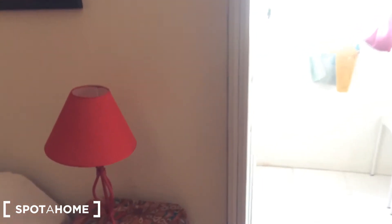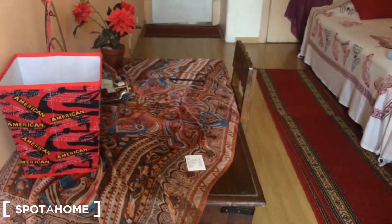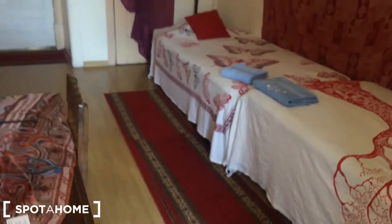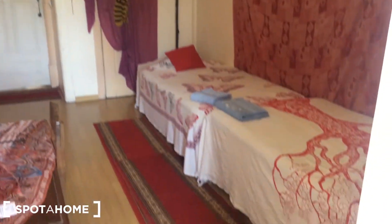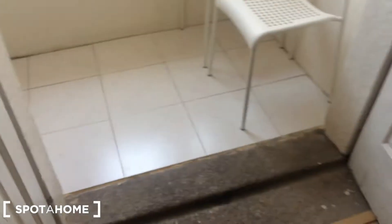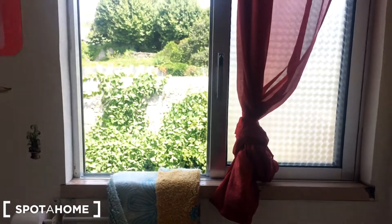Now I'm showing you bedroom number two, which has two single beds — one there, one here. You have a wardrobe there, and when you enter you have a desk with a chair. It's a pretty big bedroom as you can see.